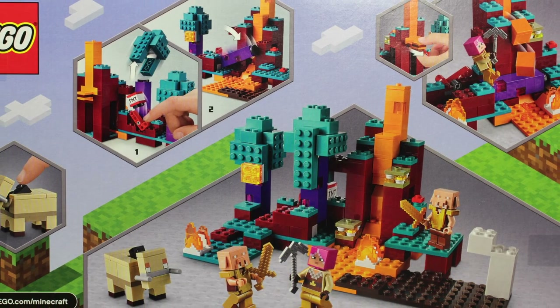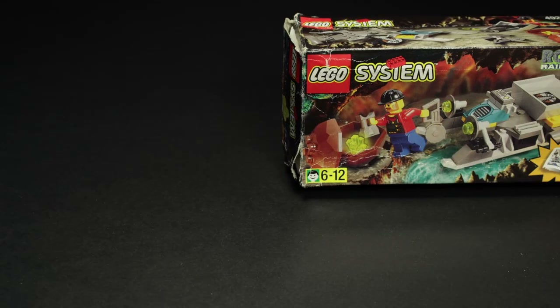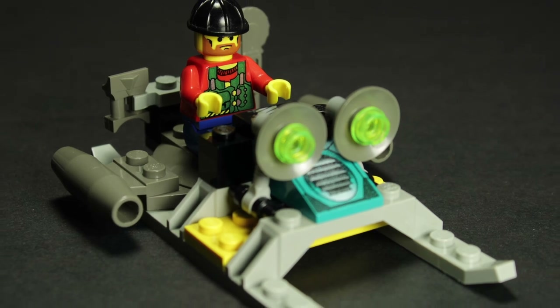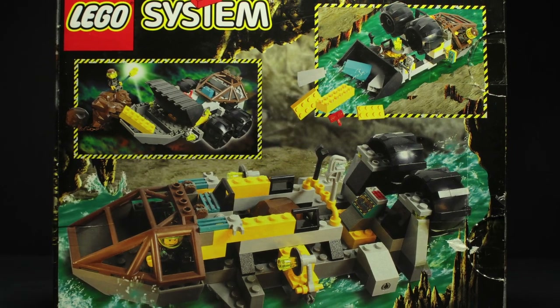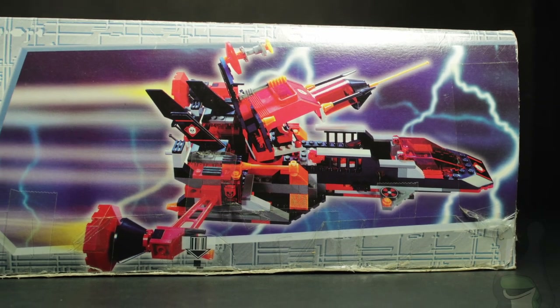Younger viewers may not know this, but it used to be commonplace for the LEGO group to include pictures of alternate builds on the back of set boxes. Alternate builds were designed to use the pieces included in the set to construct entirely new models. It was typical for most sets to include photos of three separate models you could build with the pieces, though depending on the box design, sometimes more photos would be featured on other sides as well.